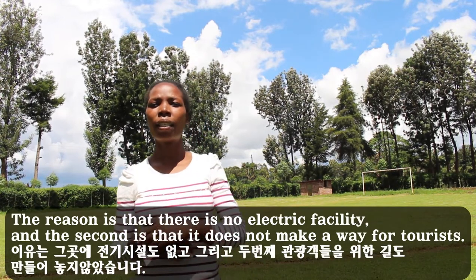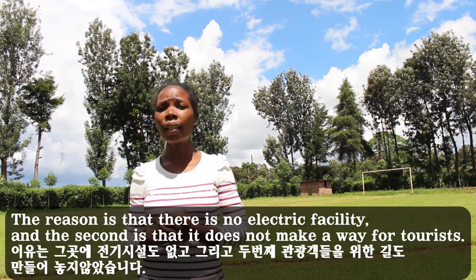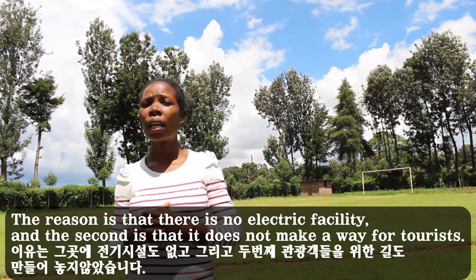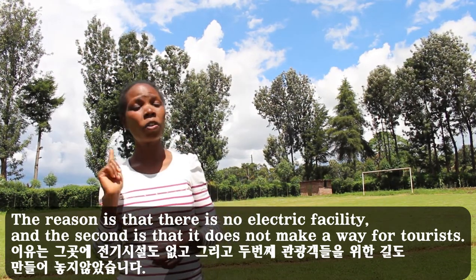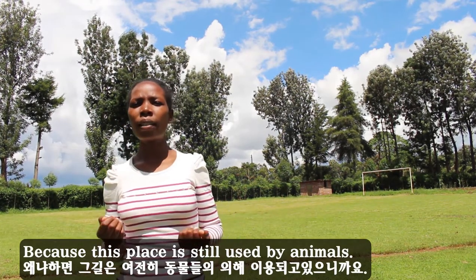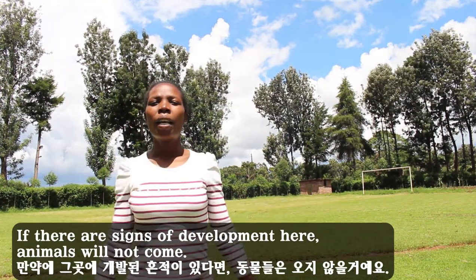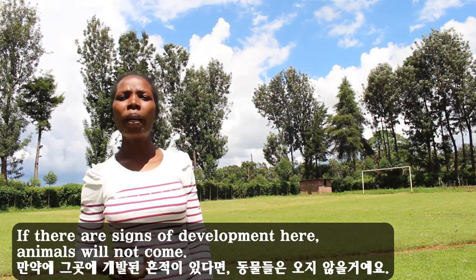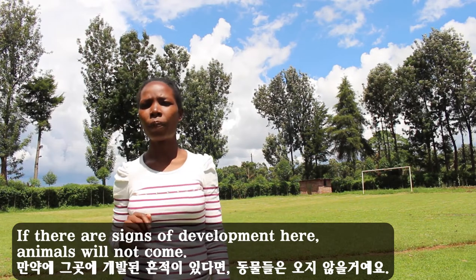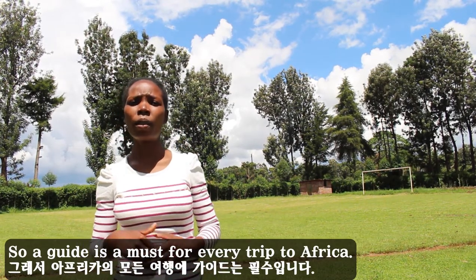There is no electricity facility here, and the cave has not been developed for tourists because it is still used by animals. If there are signs of development, animals will not come. So a guide is a must for every trip here.